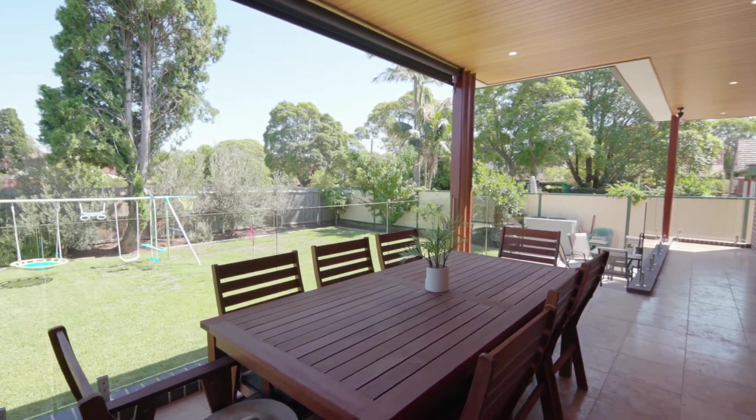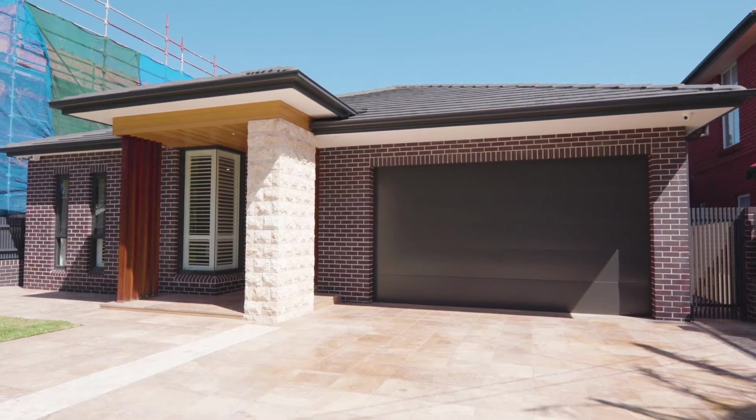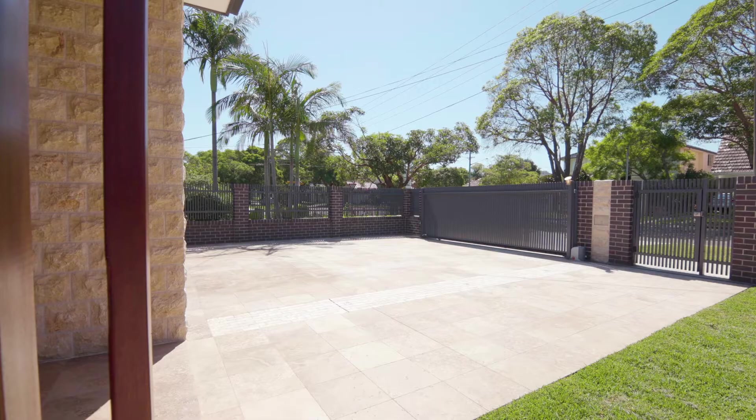Ducted air conditioning, alarm and security surveillance systems, superb undercover outdoor alfresco entertaining area with automated blinds.